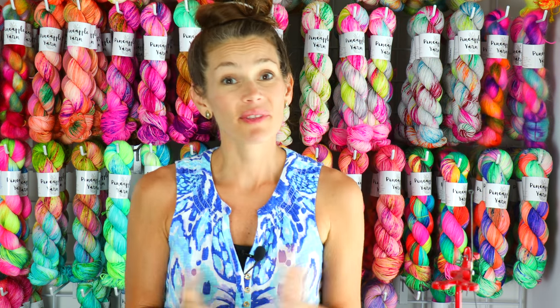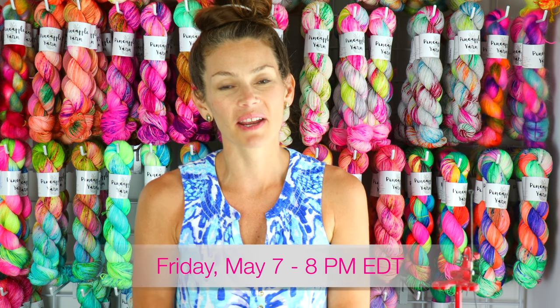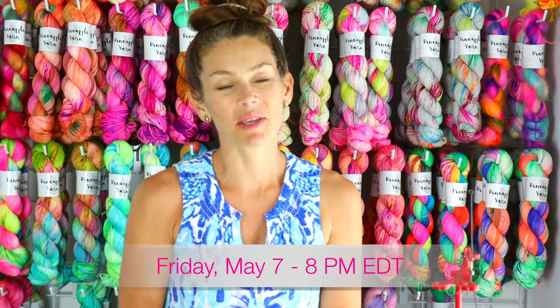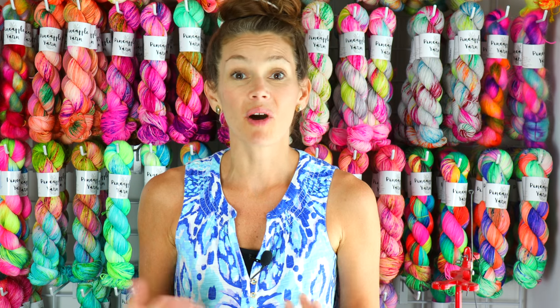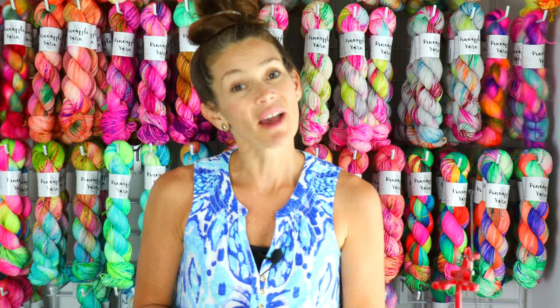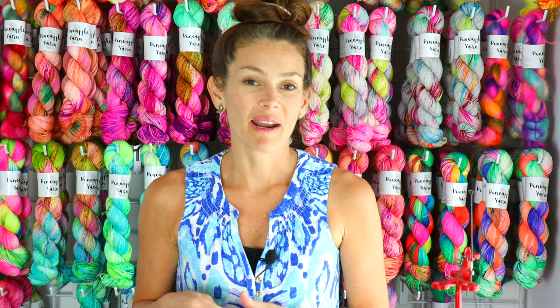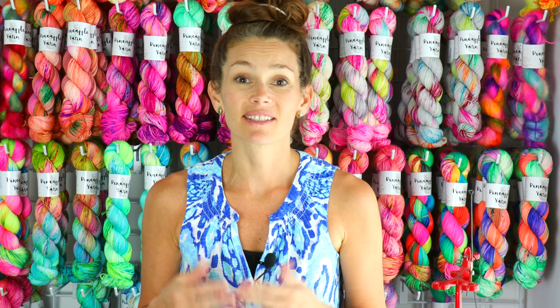That is it — that's what I'll have for the update this week. Again, the update will be on Friday, May 7th at 8 p.m. Eastern Time at pineappleyarn.com. I will be sending out a newsletter with all the photos of these colorways and items so you can take your time and see what works with your stash and your projects. If you haven't signed up for my newsletter, pop on over to pineappleyarn.com — at the very top of the page you can enter your email address. That's all I use your email for, so rest assured it is safe with me.